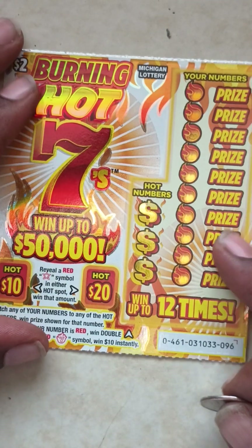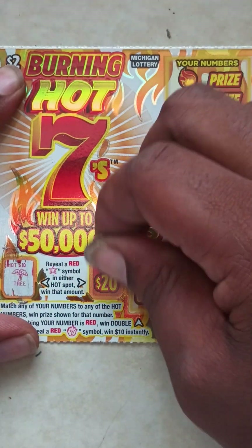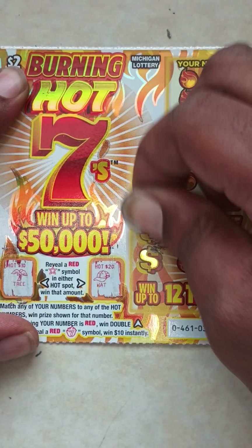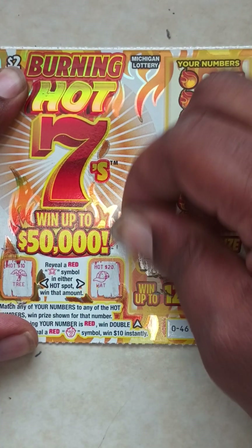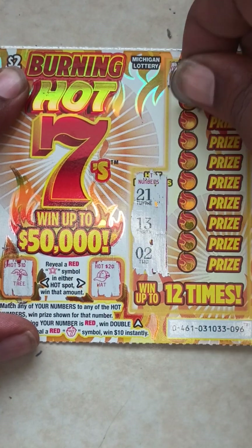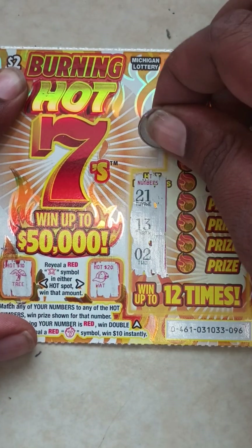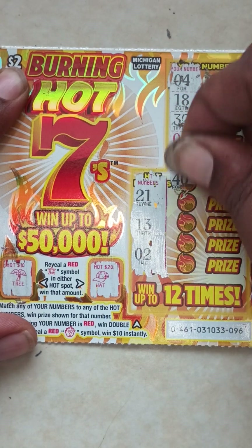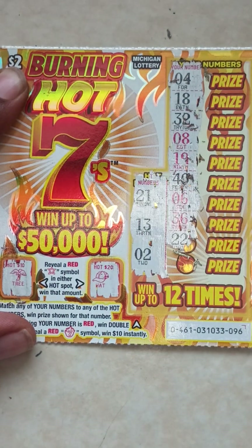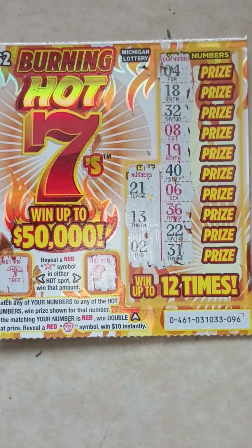Ticket 96. Hot spots — tree, see if we can get that high $20. We got a hat. Go to hot numbers: 21, 13, and 2. Here go your numbers: 4, 18, 32, 8, 19, 40, 6, 36, 22, last one, 31. So ticket number 96 is a loser.